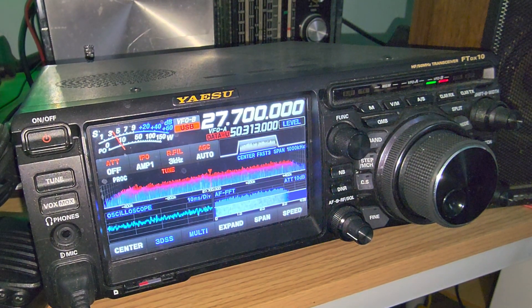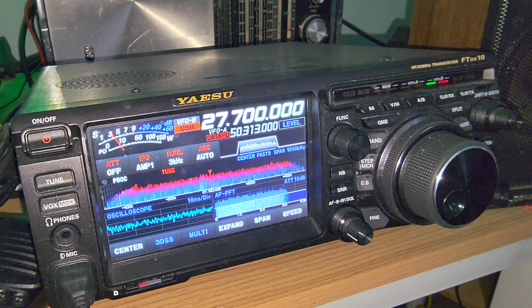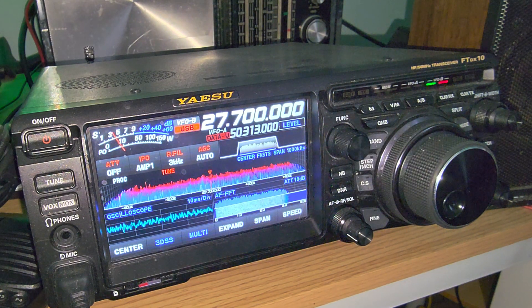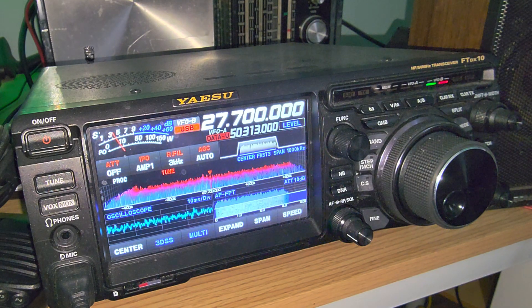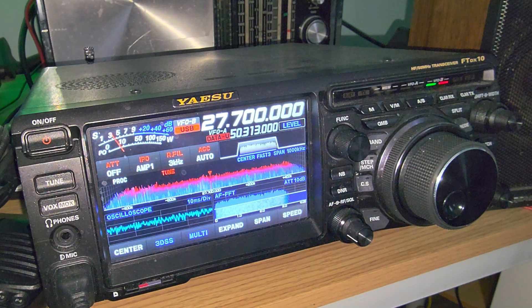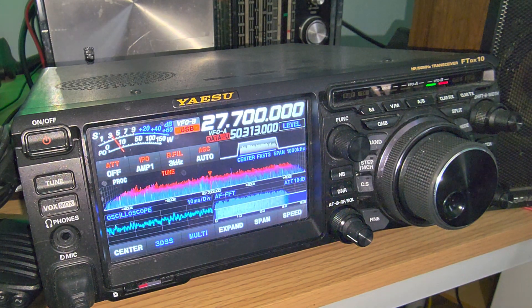Welcome to this shortwave radio channel. Today we're going to have a series of videos on very specific frequencies that are interesting to monitor. One of them is 27700. This is the 11-meter out-of-band CB area, and there's a lot of activity outside the CB band between about 26 MHz and 28 MHz. But 27700 is a very peculiar frequency.